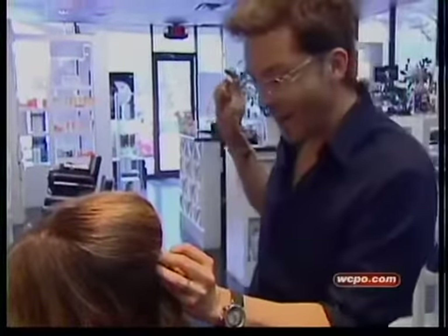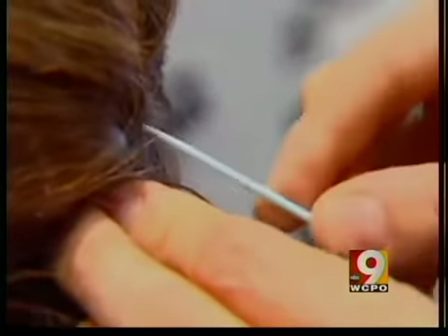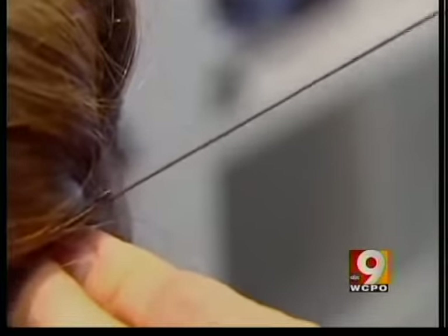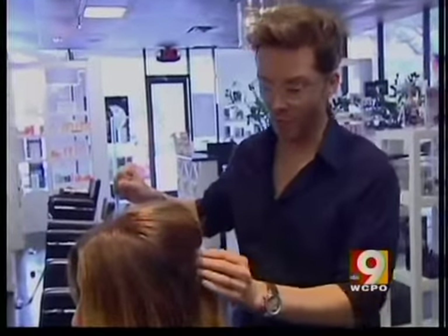I'm going to go through just a couple of times to secure it. I'm going to push it through, and to really secure each one, I'm going to get the end of it and pull it in like a blanket stitch, and that really locks it into place. I can let my hand go and it's not budging.